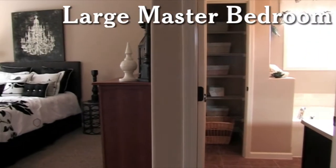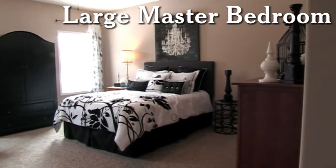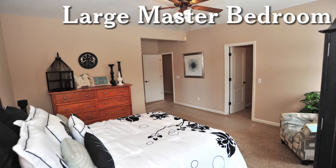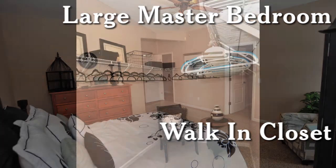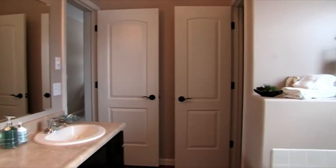Take a look at this beautiful master bedroom — nice and roomy, over 15 by 14 square feet in size, located on the first floor of the home. The master bedroom features a sizable walk-in closet. Here we see the large master bath, quite tranquil, with even more storage space.